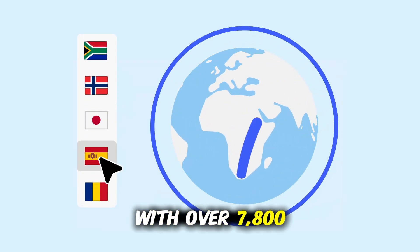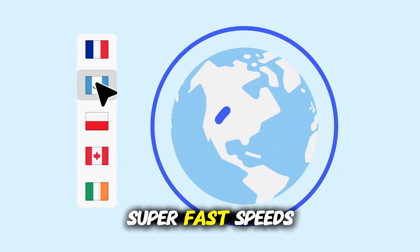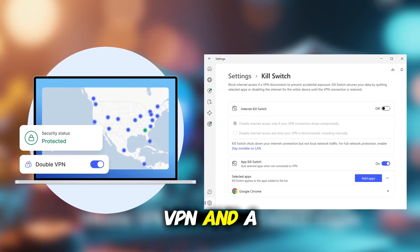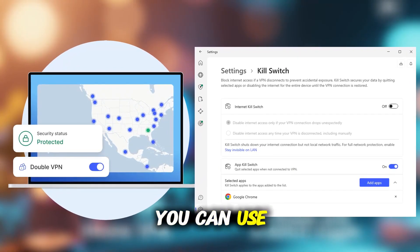With over 7,800 servers in 111 countries, NordVPN delivers super-fast speeds for streaming, browsing, and staying safe on public Wi-Fi. Features like double VPN and a kill switch also make it one of the most secure options you can use on iOS.